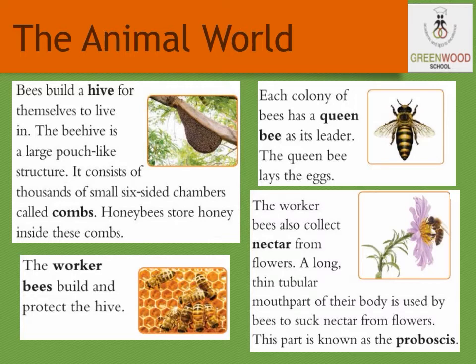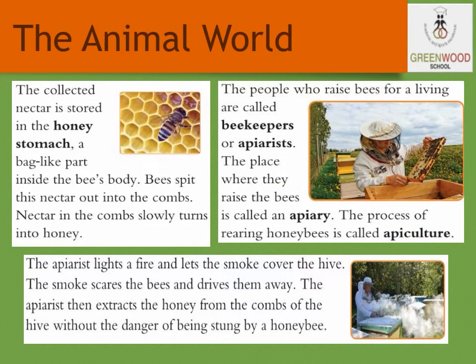The worker bees build and protect the hive. The worker bees collect nectar from flowers. A long, thin, tubular mouthpart of their body is used by the bees to suck nectar from flowers. This part is known as the proboscis. The collected nectar is stored in the honey stomach, a bag-like part inside the bee's body. Then the bees spit this nectar out into the combs, where it slowly turns into honey.